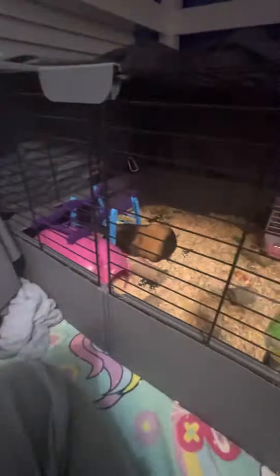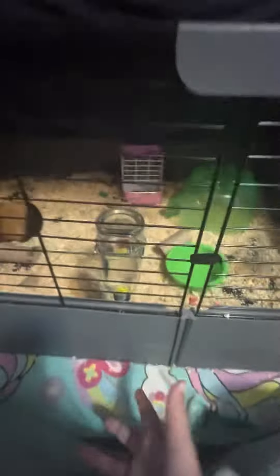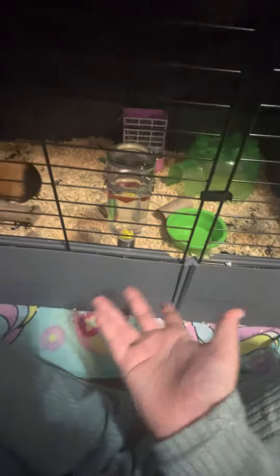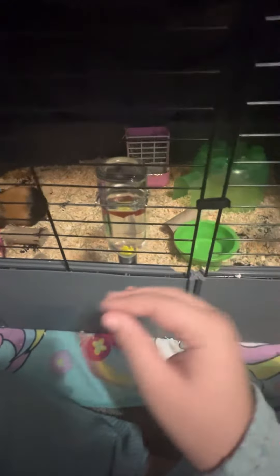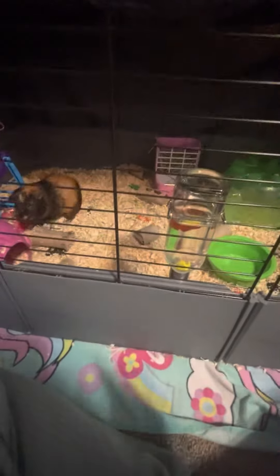Next is some type of bedding — it doesn't really matter, just have it in your cage. You also need lots of chew toys, as their teeth grow constantly, so they need to chew on stuff constantly.